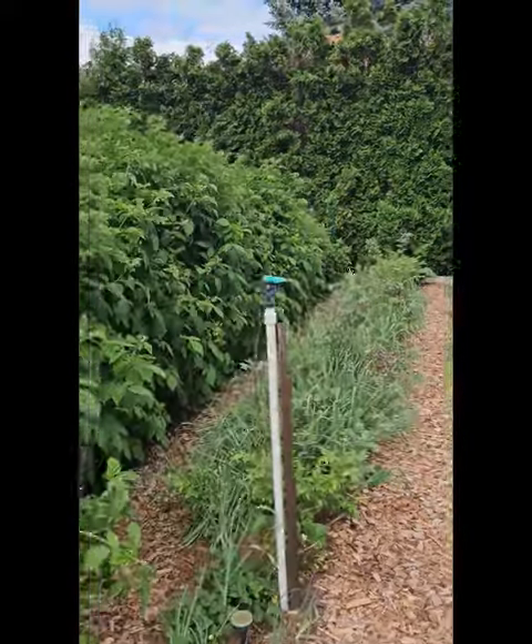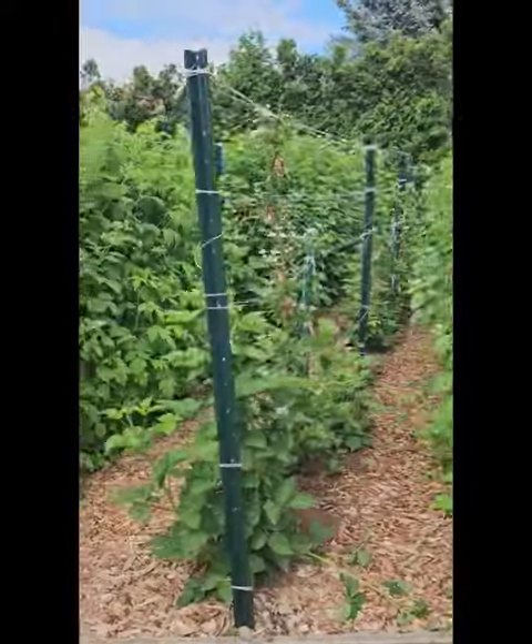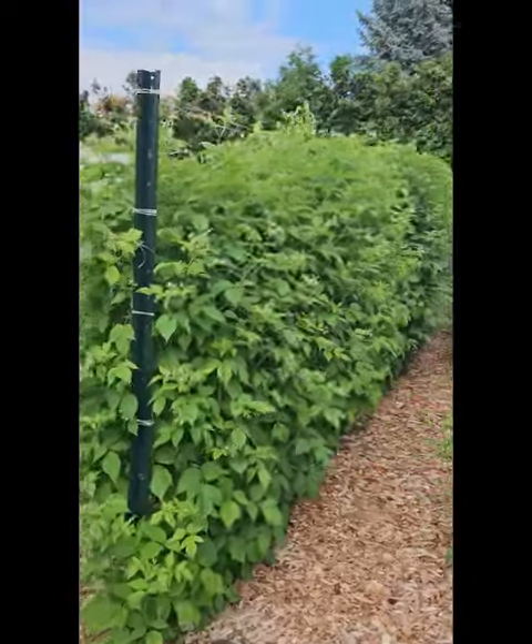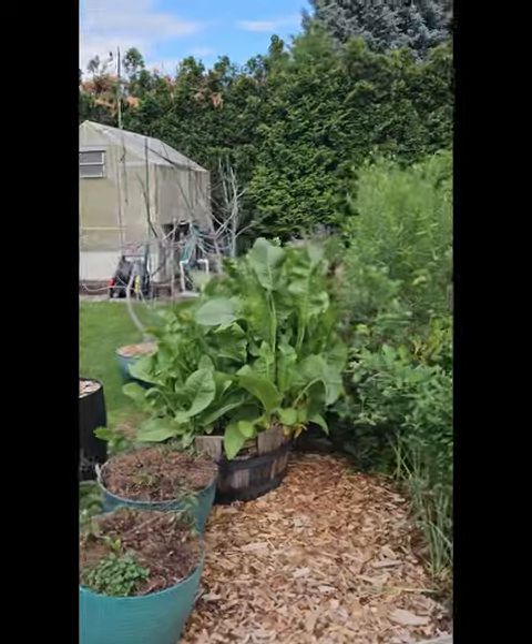We have garlic. We have blueberries. We have Joan J raspberries. We have blackberries here. Our fall gold yellow raspberries. Then we have blueberries again. And finally our herb row.